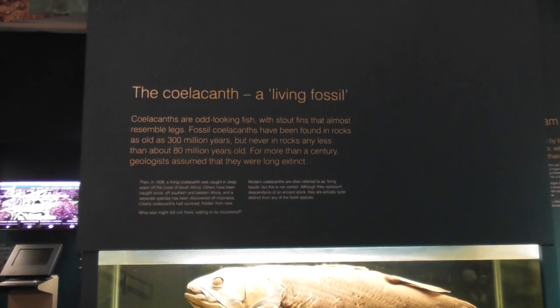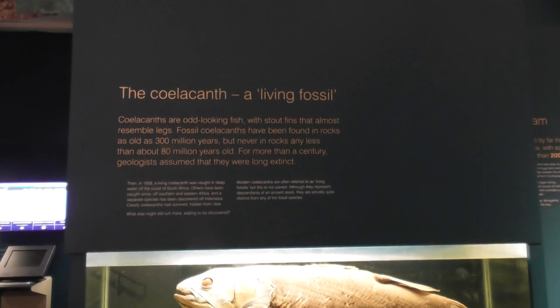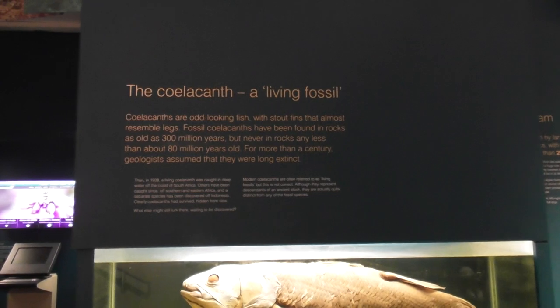Good afternoon. I'm in the fabulous Ulster Museum. This is the coelacanth, a living fossil.